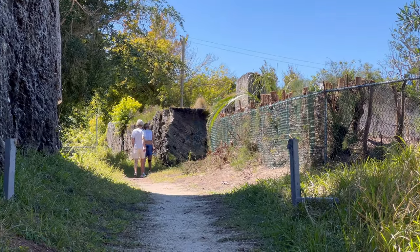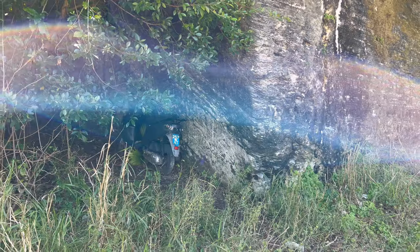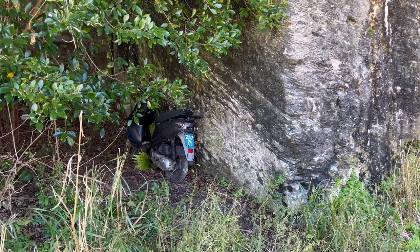Here are some of my fellow walkers on the railway trail today. Now, what is this motorbike doing here?